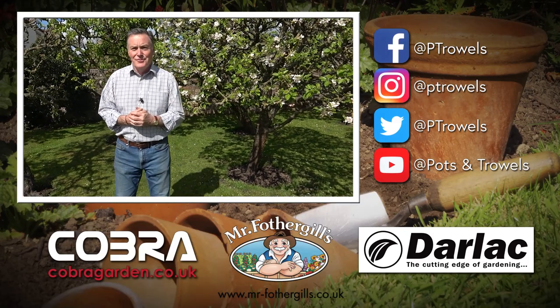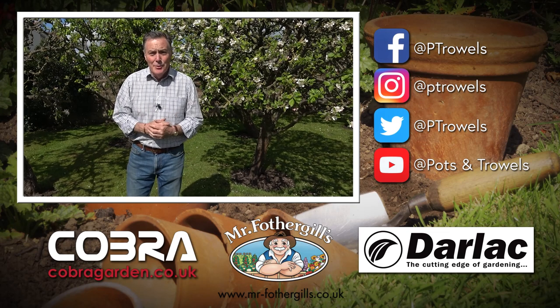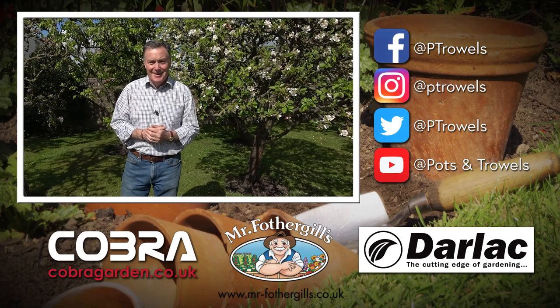Hello and welcome to Pots and Trowels. At last it feels like spring has sprung, so today we're going to be catching up with jobs in the vegetable garden, which is brought to you with the support of Mr Fothergill's, Cobra Garden, and Darlac.